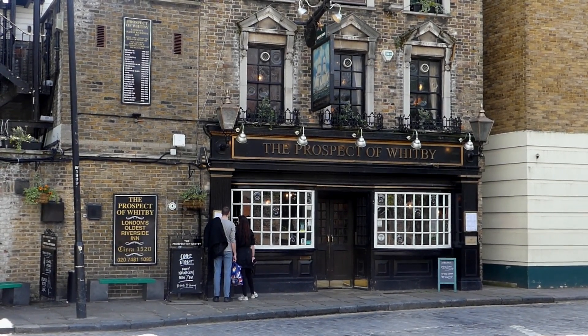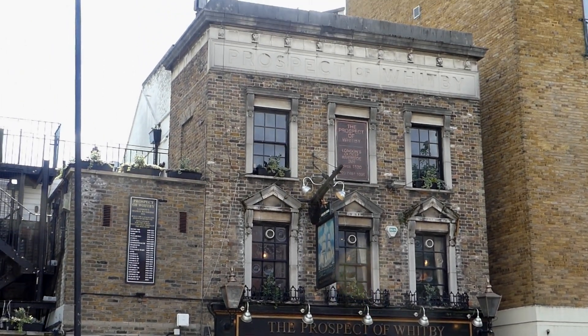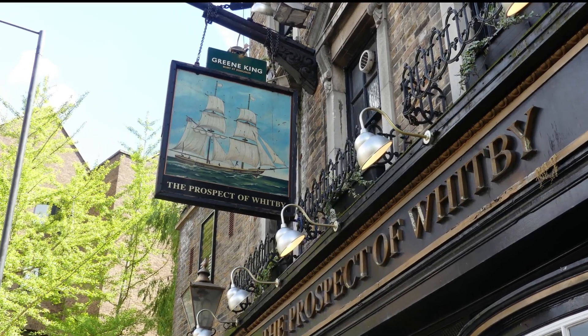In today's video we're in Wapping near the River Thames, and this area was once known for its busy docks, its sailors, and its many pubs. This pub here, the Prospect of Whitby, dates back to 1520.